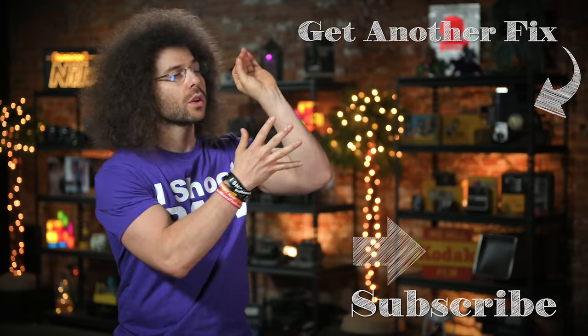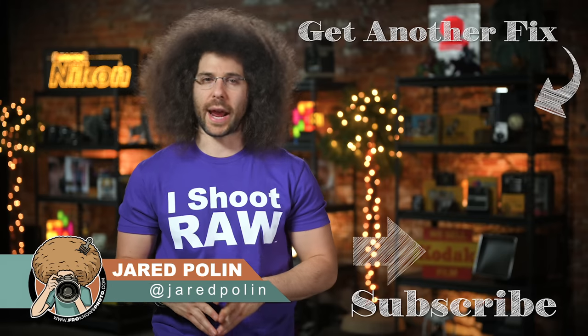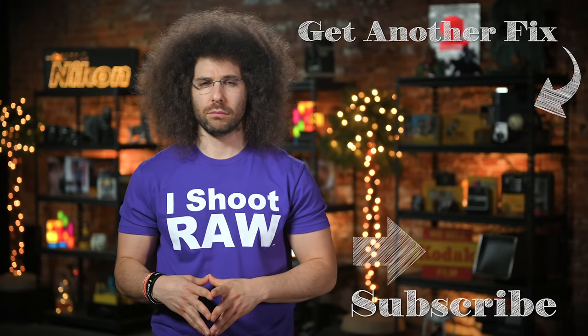And there you have it — that's your photo news fix this time around. To check out the last fix, go ahead and click on the screen right here. Don't forget to like, share, comment, and subscribe. JaredPolin, FroKnowsPhoto.com. See ya!